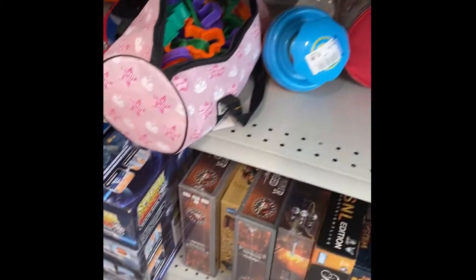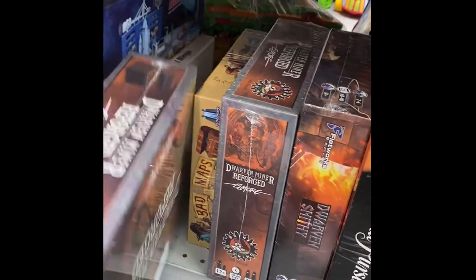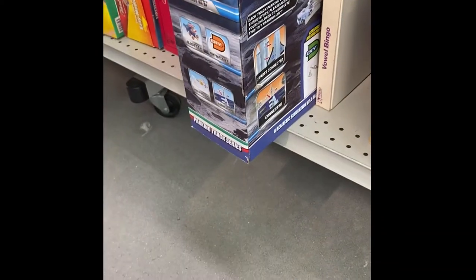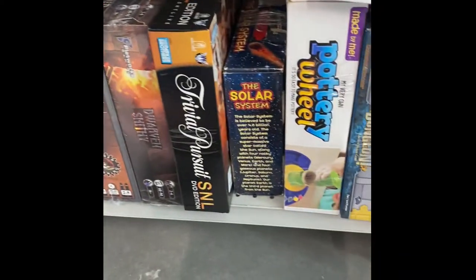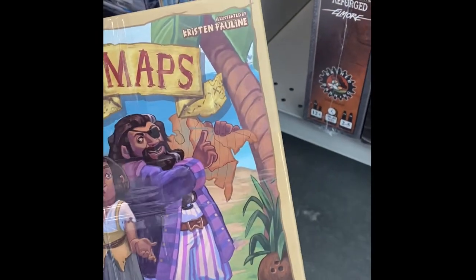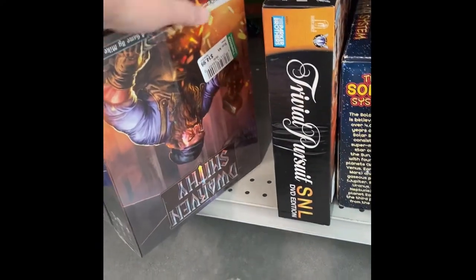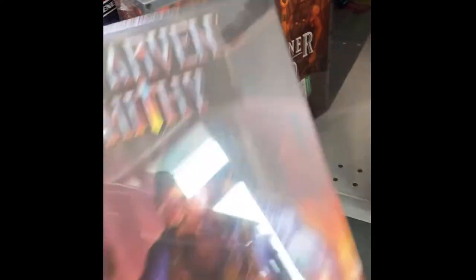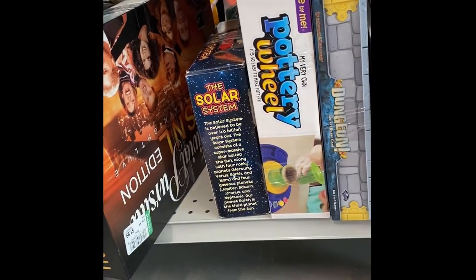For $15. And then it looks like there's more games over here - also $15. There's an SNL Trivial Pursuit that might be worth something. We'll have to try that one too.